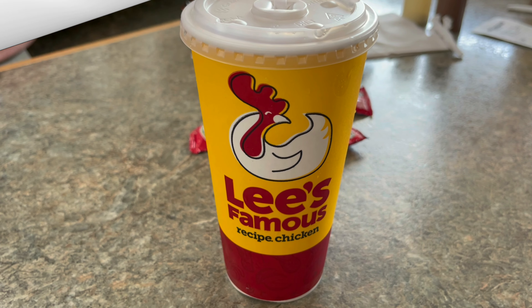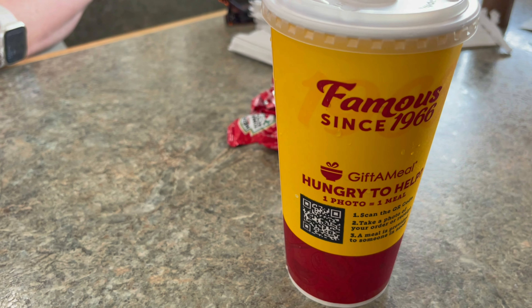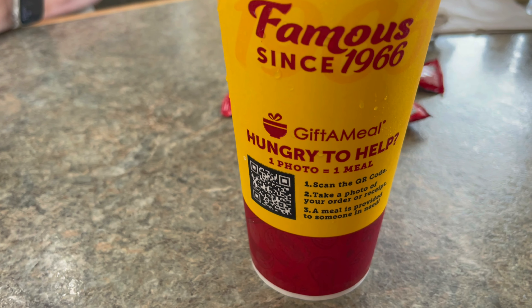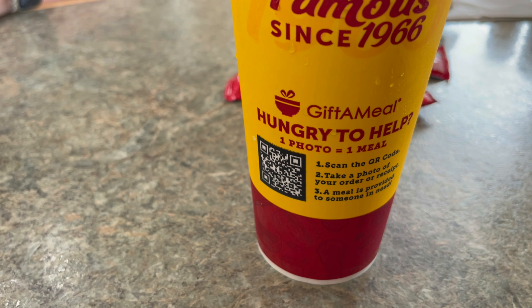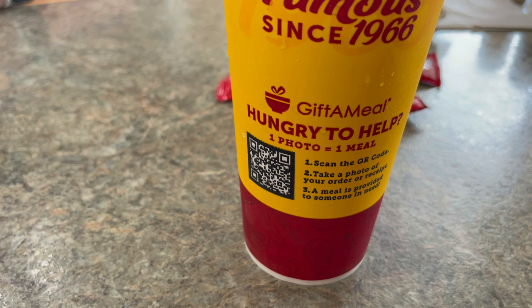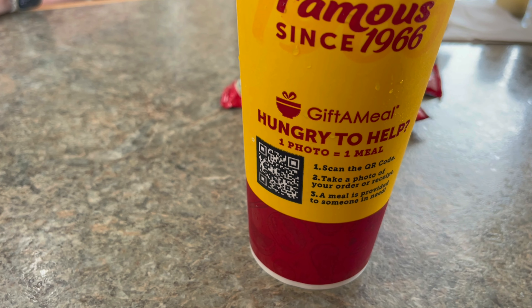I would like to say they do have some good sweet tea. They've been famous since 1966. And also, you can gift a meal — Hungry to Help. One photo equals one meal: scan the QR code, take a photo of your receipt, and a meal will be provided to someone in need.